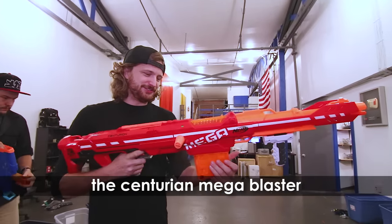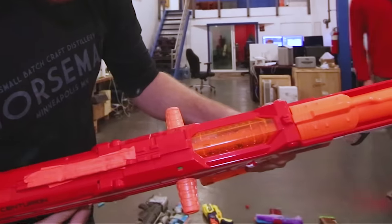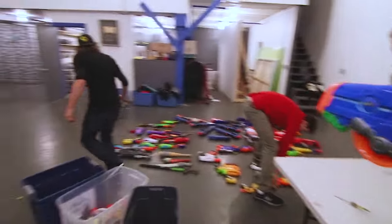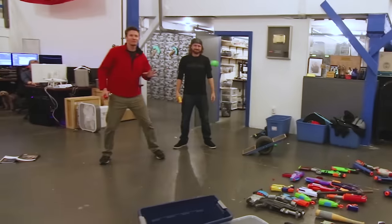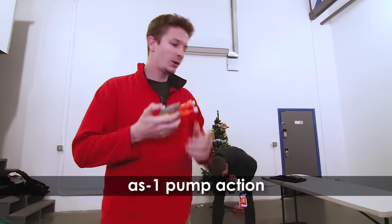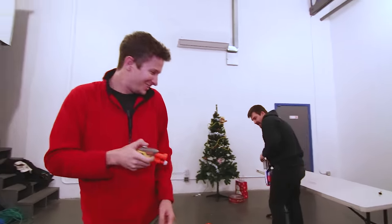This gun is pretty sweet — it's giant, it's mega, and it's got the most satisfying bolt action in the world. When it shoots, the bolt inside releases. You can also just pump it like a squirt gun, whereas all other guns only have a fixed amount of air in the chamber. This one you just keep pumping until it can't go anymore.